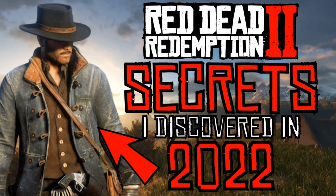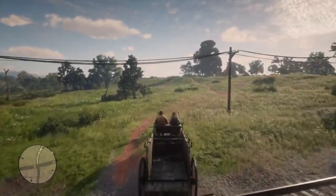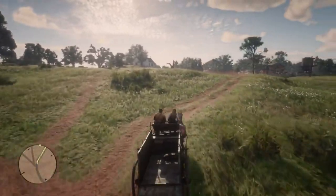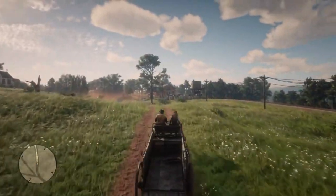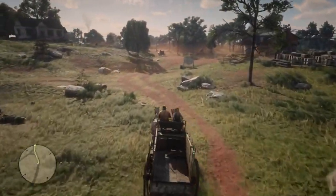So guys, thank you for watching. That was Red Dead Redemption 2 Secrets I discovered in 2022. Red Dead Redemption 2 is a massive game, and no doubt there are many other things I am yet to discover. If you guys can think of any I may have missed, let me know in the comment section. And hopefully, if we have enough, we might be able to come back and make another video like this.